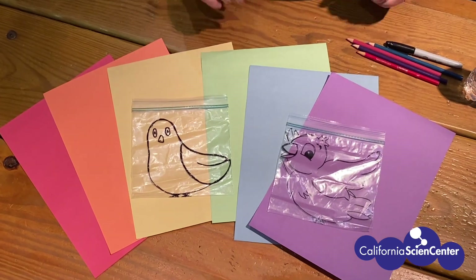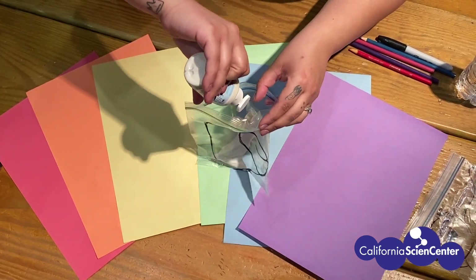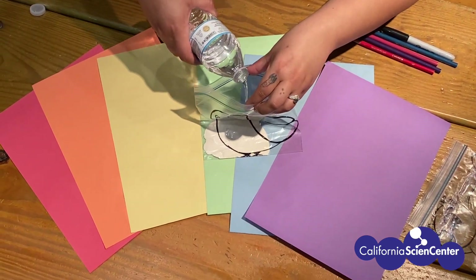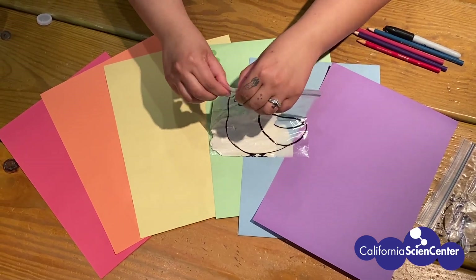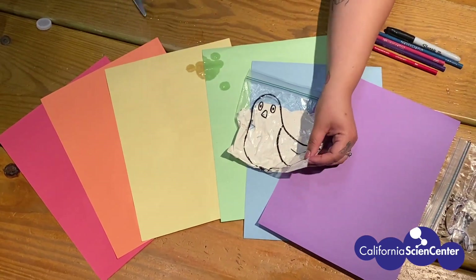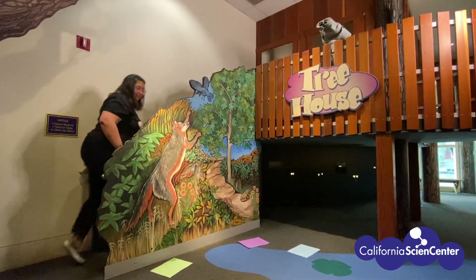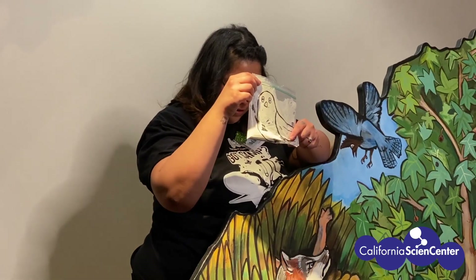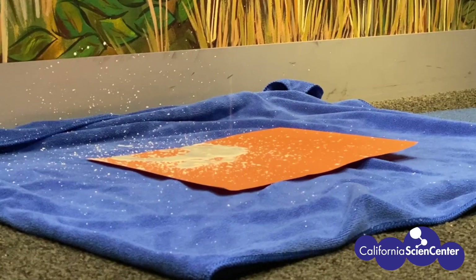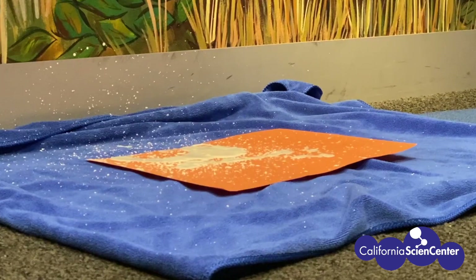We drew birds on our ziploc bags for fun. Add paint into your bag. Water can be added to change the consistency of your bird poop. Cut the tip off of your bag and be careful that your paint doesn't spill out. All animals, including birds, poop to get rid of their waste. Scientists can learn a lot about poop, like diet and health. They can also learn about patterns, like the height when the poop was dropped, whether the bird was moving or standing still, and the thickness of the bird poop.